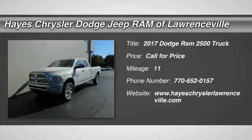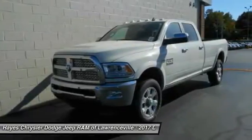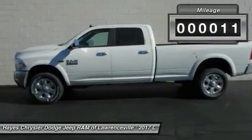2017 Ram Pickup 2500. The Ram 2500 is built with sturdy hydroformed frames and capable four-wheel drive options to handle the toughest jobsite terrain, while maintaining a smooth ride.